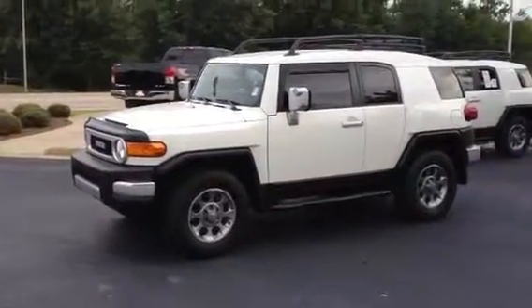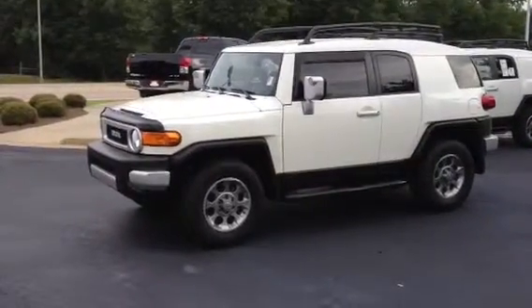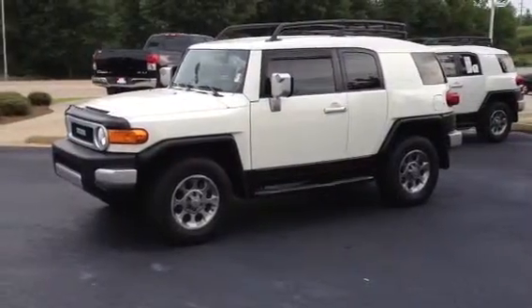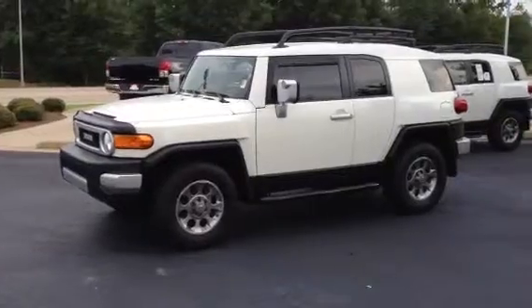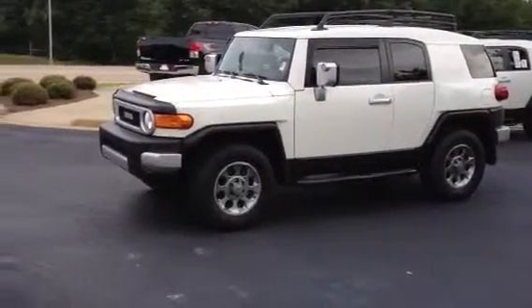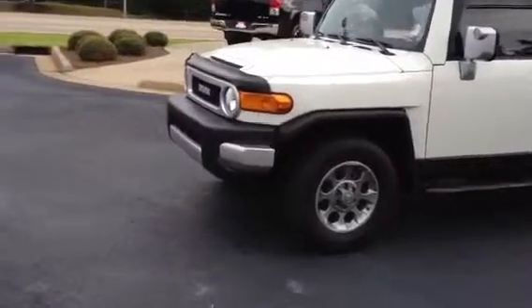This is Ronnie Barnes with LaGrange Toyota in LaGrange, Georgia. This is a short video of a 2013 Toyota FJ Cruiser four-wheel drive. This vehicle only has 1,700 miles on it. It was purchased new over in Alabama and they traded in, got them a new Toyota truck.